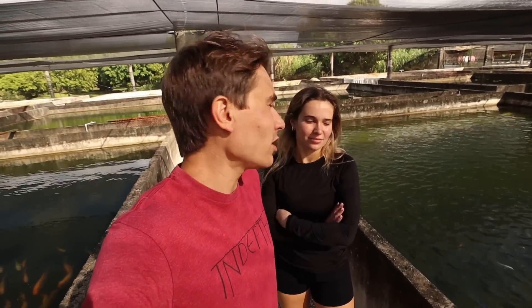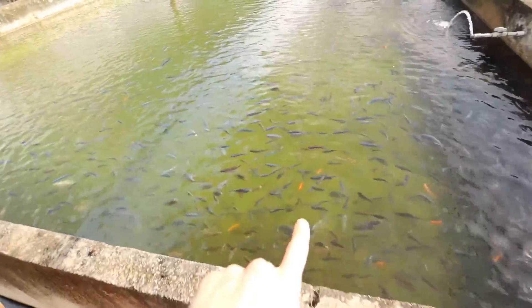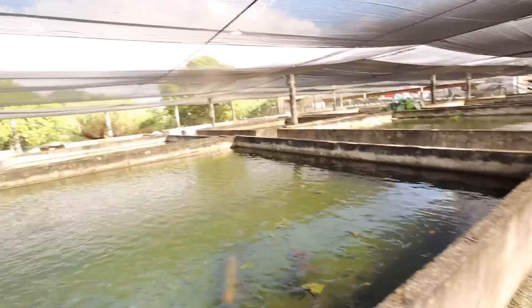We have to find the perfect fish for Cheech, Chong, and China. Hannah suggests nothing too big — something relatively on the smaller side. We could probably do some of these cichlids, as there's just thousands of tropical fish here. We could feed them koi fish, but I'm not so sure about that.